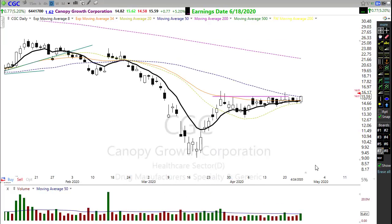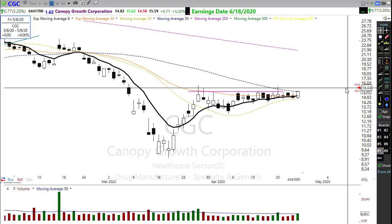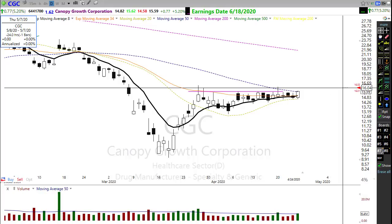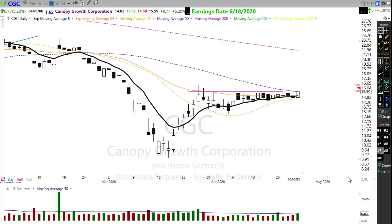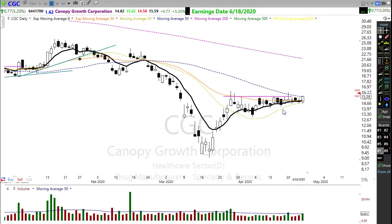I've been keeping an eye on CGC and I'm holding a position in it. It had a nice move on Friday — a beautiful move up — and we're going to gap up this morning with a nice pop. It's breaking back above its 50-day moving average. There might be some opportunity on some of these cannabis plays. CGC has a nice pattern — no one wanted to sell this — and we're just popping through that 50-day moving average.